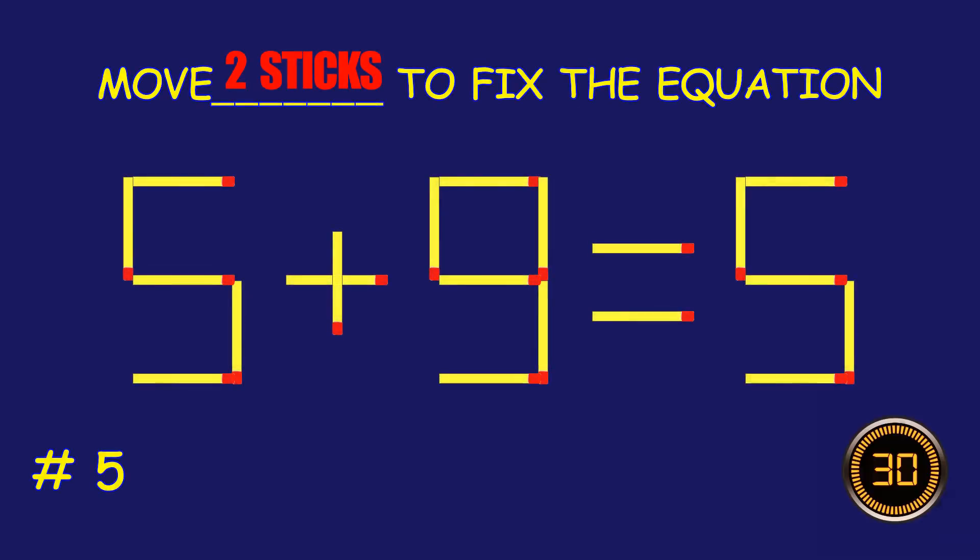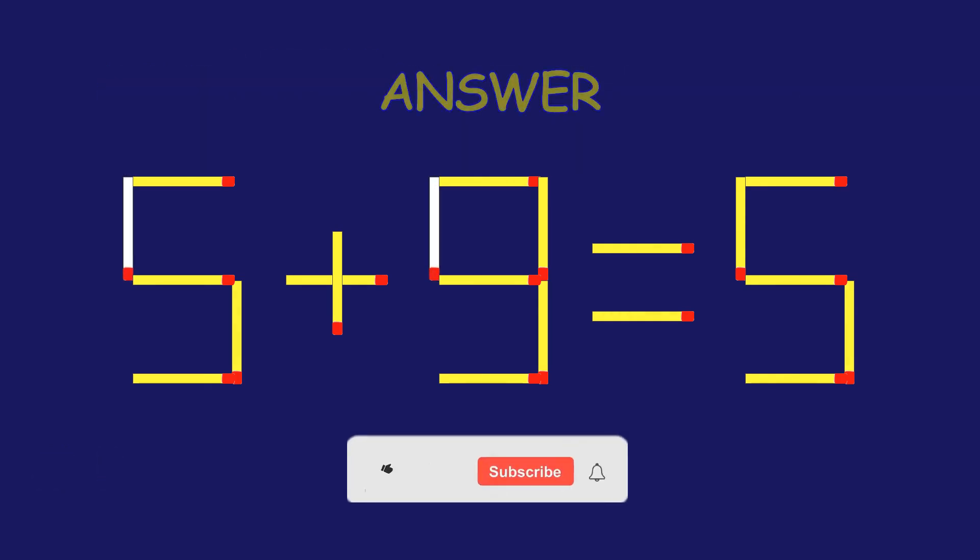Puzzle five: can you move two matchsticks to fix the equation? You're doing fantastic!